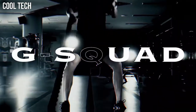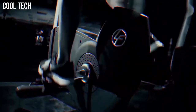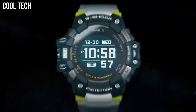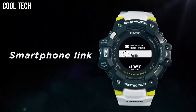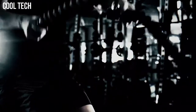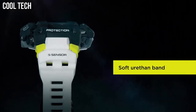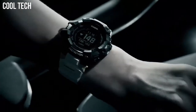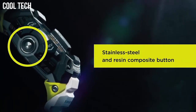Number 1: G-Shock GBD-H1000. This watch is equipped with five sensors, including an optical heart rate monitor, step counter, pressure sensor, altimeter and barometer, compass with auto horizontal compensation, and thermometer. It also has GPS, which is mainly used to measure distance and pace. Display type: Digital. Case material: Resin. Case diameter 5.5cm, case thickness 20.4mm. Band material: Plastic.